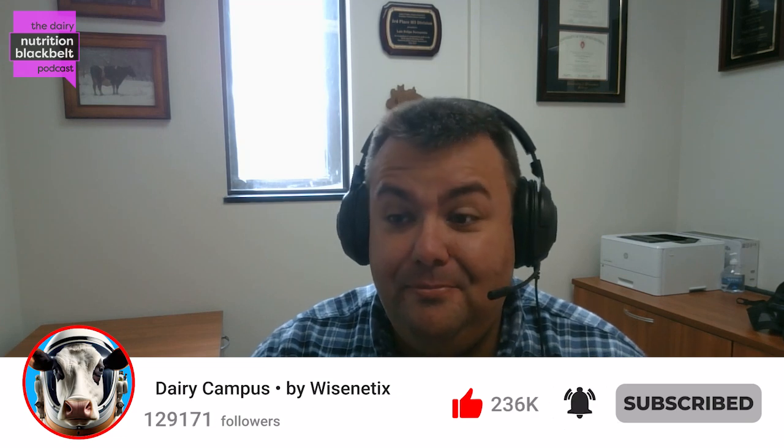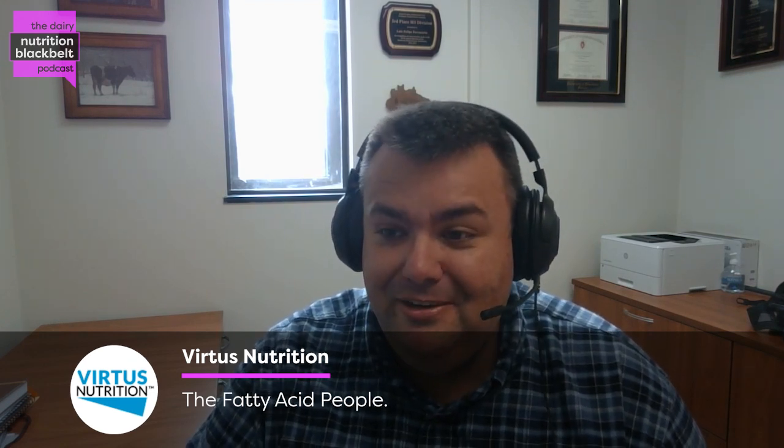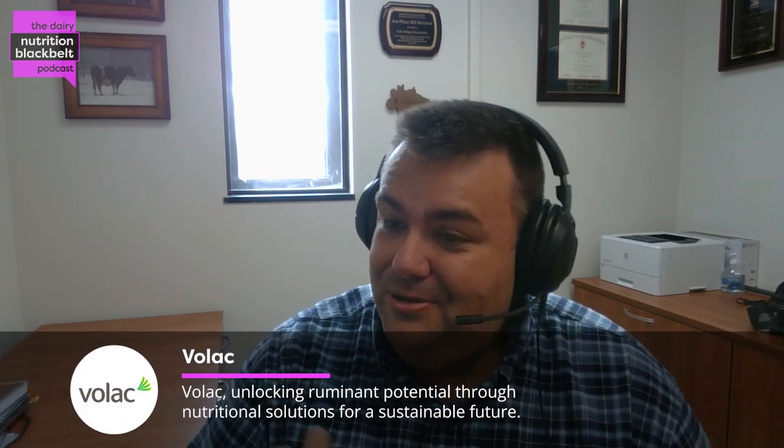This is Luis Ferretto, one of the hosts of the Dairy Nutrition Black Belt podcast. Today we have the opportunity to discuss with Dr. Mike Hutchins, Professor Emeritus of the University of Illinois. Mike, thank you so much for joining us today. It's a privilege to interact and discuss with you. Could you please give us a brief background about yourself?